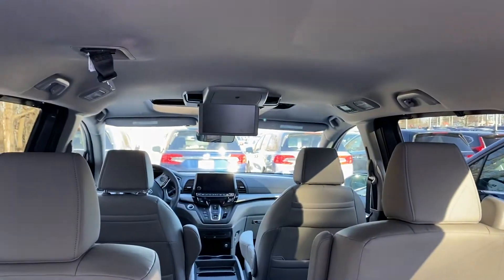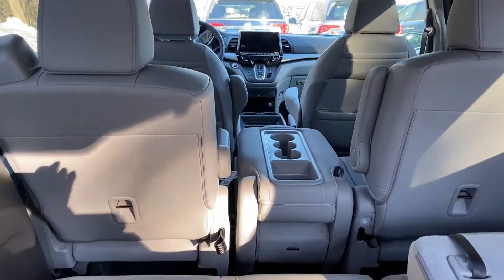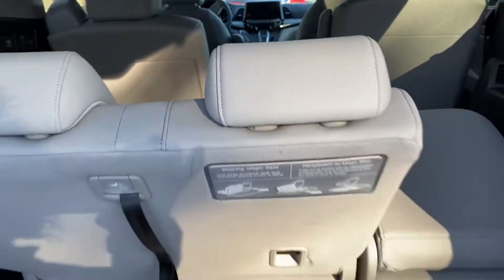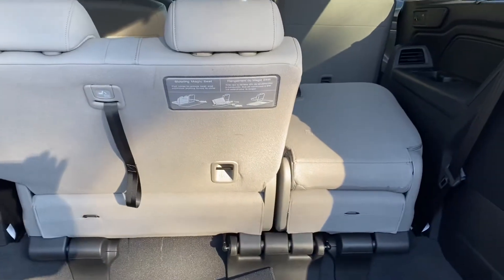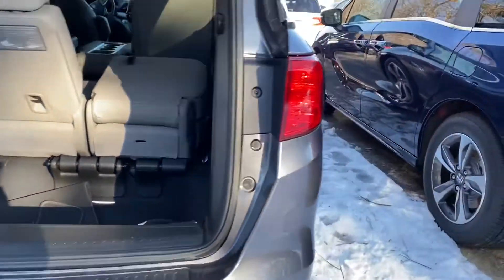You do have a rear entertainment system. Seating for six in the back. And again, I'm just going to kick — and there you go.